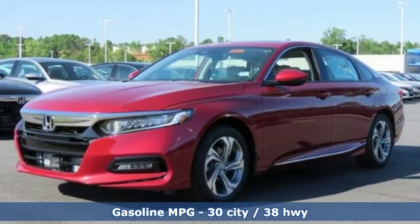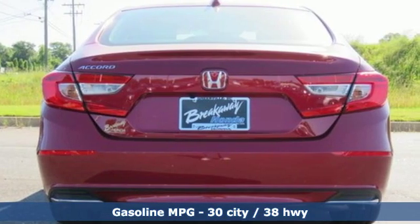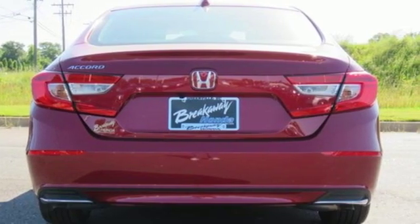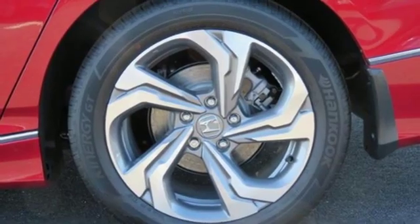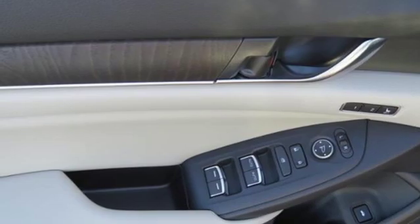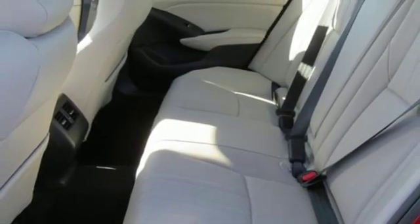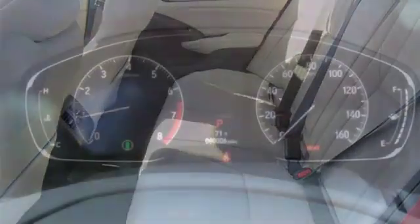Streaming audio, power heated mirrors, front heated leather bucket seats, auto dimming rear view mirror, doors and push button start proximity key, dual zone climate control, continuously variable automatic transmission, power sliding and tilting sunroof, gas pressurized shocks and intercooled turbo inline four-cylinder engine.